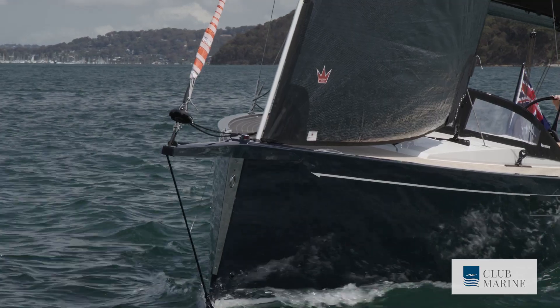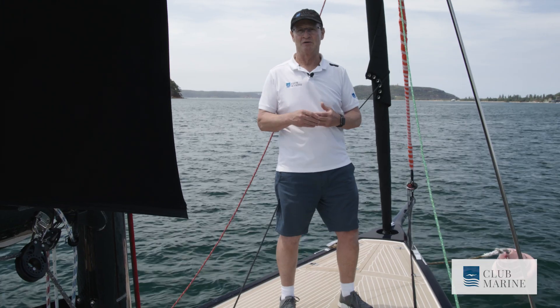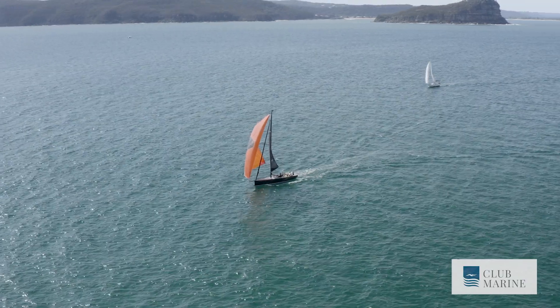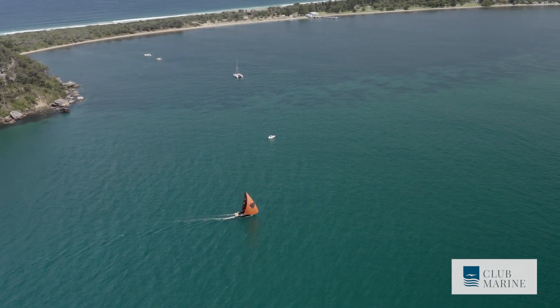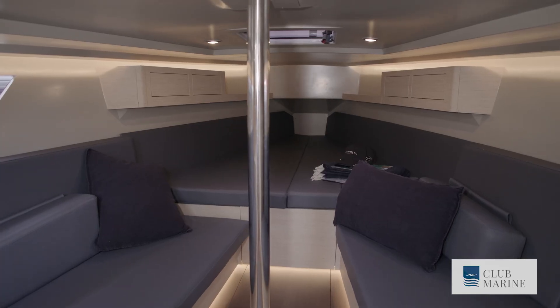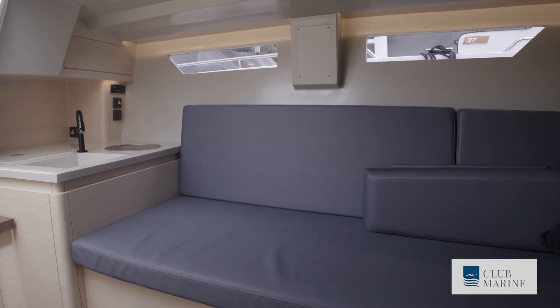Further forward there's a carbon bowsprit — standard for boats coming into Australia — great for flying gennakers or code zeros. The venue in this case is Pittwater, and you wouldn't find a better waterway given all the twilight and point score racing that goes on here. There are also lots of bays for a Sunday sail and maybe an occasional sleepover. That's where this cabin will come into its own. The headroom is okay, and there are four berths, though these two would be sort of child length.